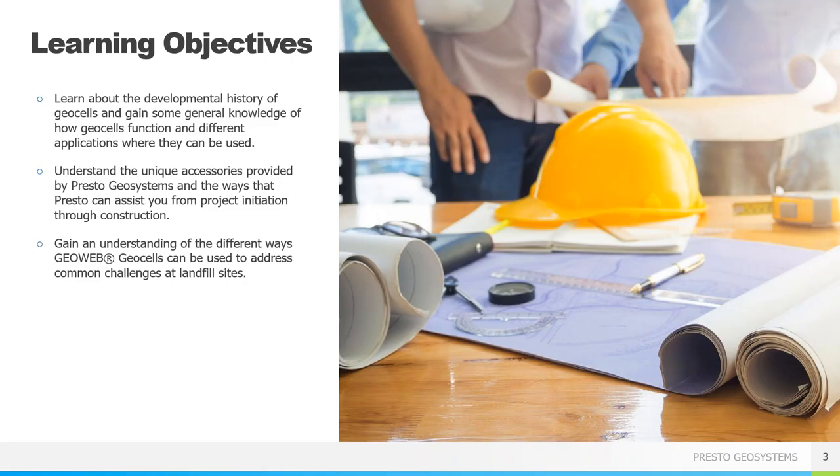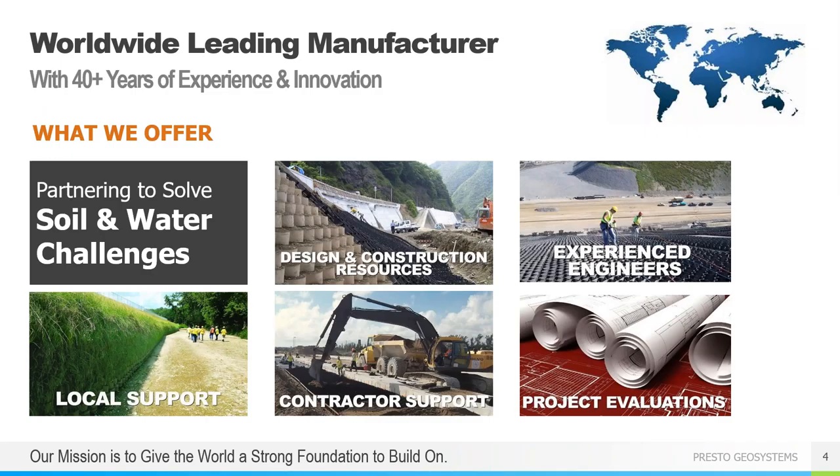Here are the things I hope you get out of today's presentation. We'll cover geocells in general from development to applications, Presto's unique accessories that lead to stronger faster installations, and then landfill specific applications. Presto worked with the Army Corps of Engineers to develop geocell technology back in the late 1970s and we have been innovating ever since. We do pride ourselves in going beyond simply manufacturing and selling a product. If you go to our website, prestogeo.com, you'll find that we have a lot of design and construction resources available.